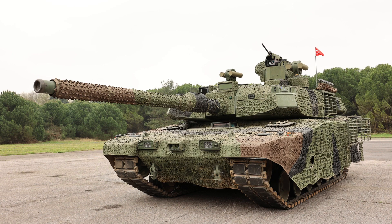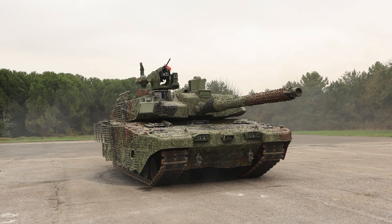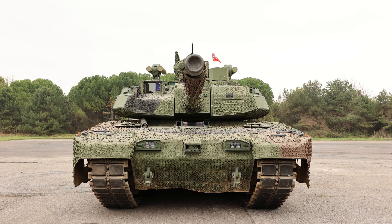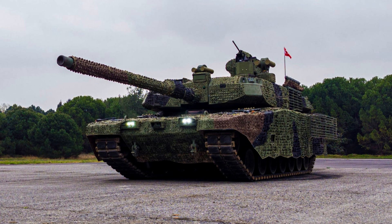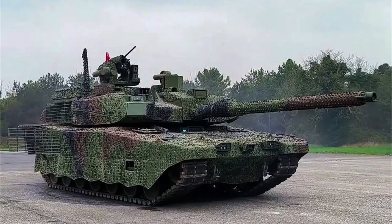On road, the tank can achieve its maximum speed of 65 kilometres per hour (40 miles per hour), while off-road it maintains a respectable speed of 45 kilometres per hour (28 miles per hour). These speed capabilities contribute to the Altai's versatility and effectiveness in both urban and rugged terrains, enabling it to swiftly respond to changing battlefield scenarios.